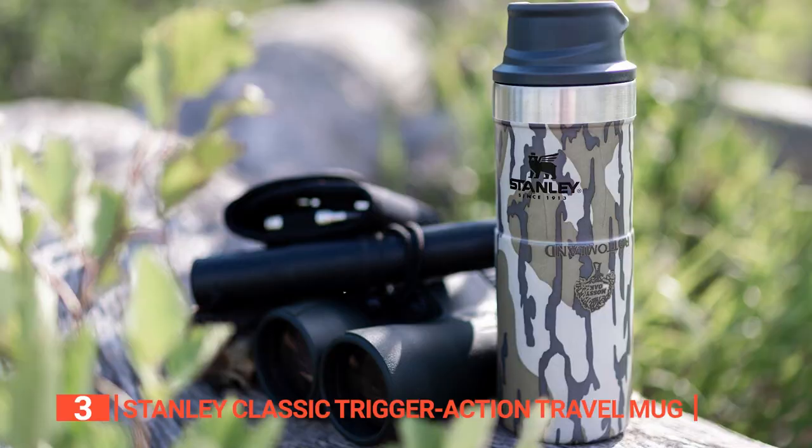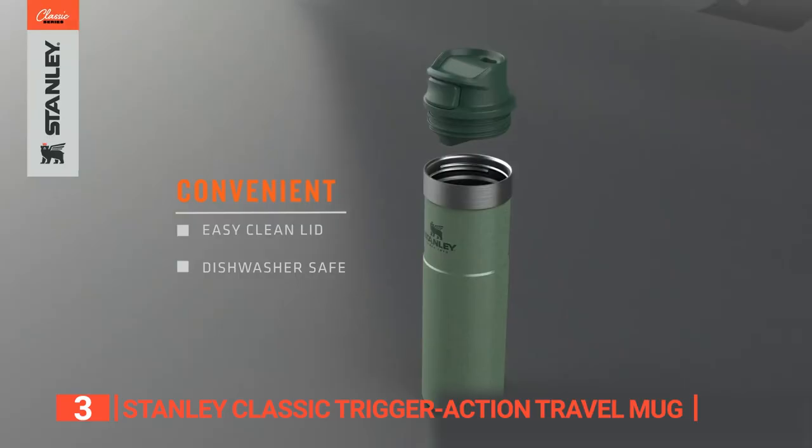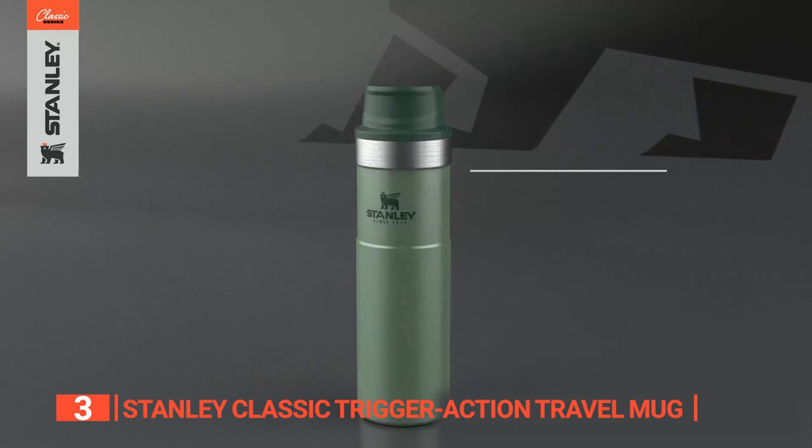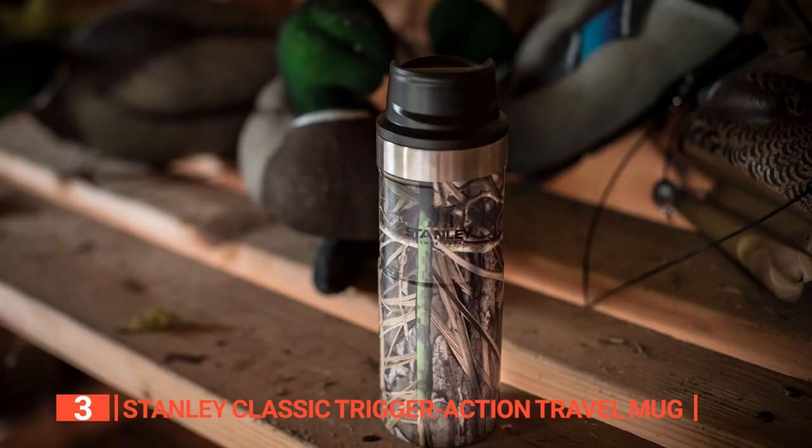The lid has a button you can push to open it up. Cleaning it is a breeze — just toss it in the dishwasher and you're good to go. And it comes with a lifetime warranty. The manufacturer stands behind their product, so you can enjoy your drinks with confidence.